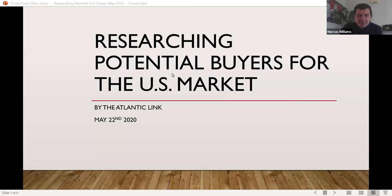Thanks very much. Good afternoon everybody, happy Friday, hope you're all safe and well. I was asked by the Design Council a couple of weeks ago to give you a talk on researching potential buyers for the US market. As mentioned, I have been a salesman for the last 25 years going back and forth to the States. In current times it's a big advantage that we are at home to some degree — it gives us time to do that research before markets open up again.